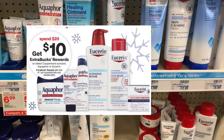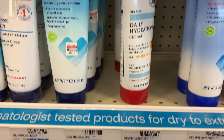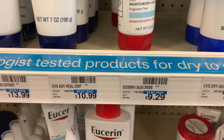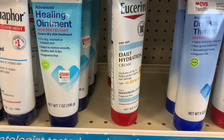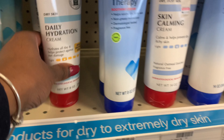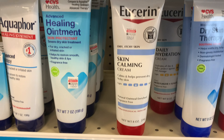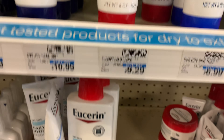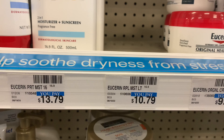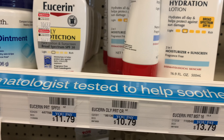Next I'll be picking up the Eucerin. I'm picking up one of the calming creams — it's actually located behind the daily hydration right there, priced at $9.29. I'll also be picking up one of the daily hydrations, priced at $10.79. Purchasing both of these items will bring my total to $20.08.